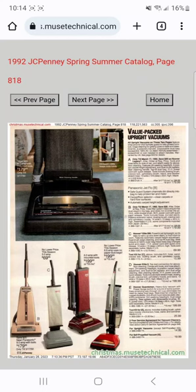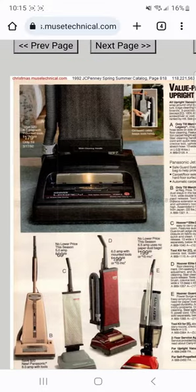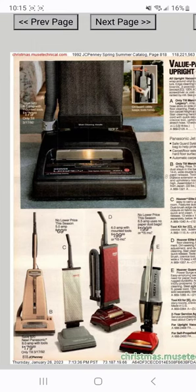Hey guys, welcome back to another YouTube video. Today we're checking out the vacuum cleaner section in the 1992 JC Penney Spring/Summer catalog. I wanted to add more vacuum cleaner content to this channel, and I figured let's take a little blast from the past back to my childhood years and see what vacuums looked like back then and the progression of technology over time.